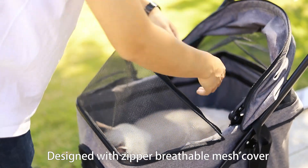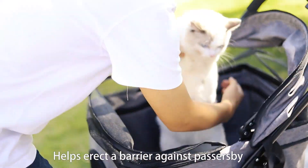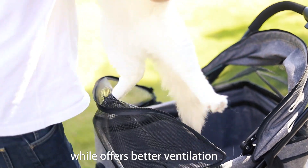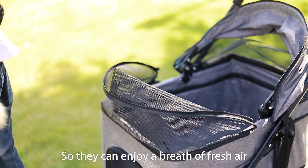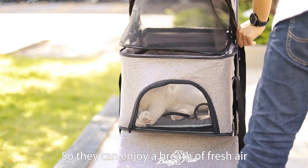Designed with a zipper breathable mesh cover, it helps erect a barrier against passersby while offering better ventilation and high visibility for pets, so they can enjoy a breath of fresh air.